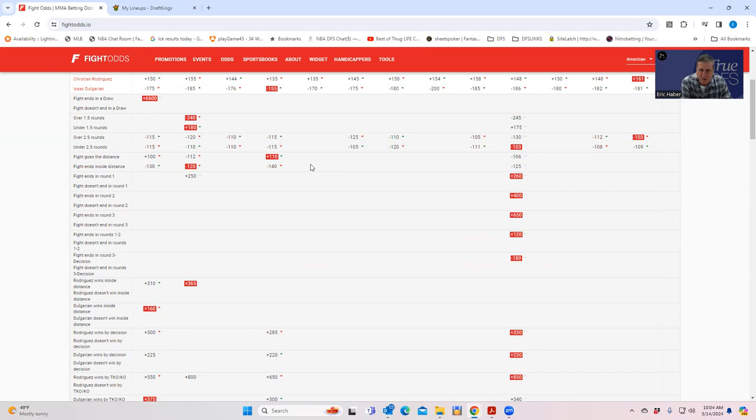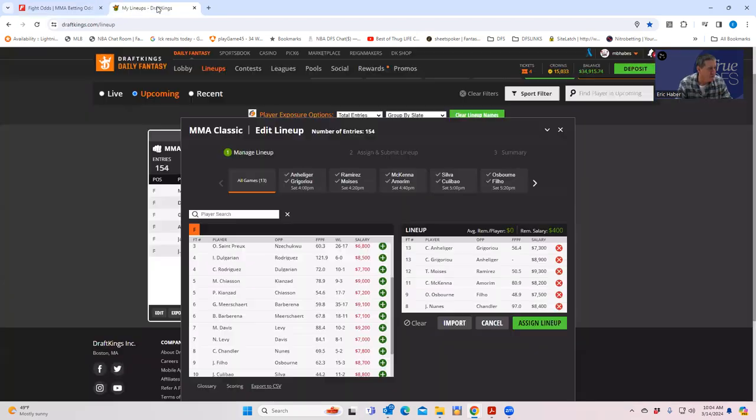Normally I'd take C-Rod for leverage given that Delgarian will be hugely popular. Rodriguez could get some sneaky leverage exposure. But ultimately Delgarian is probably the best play on the card — only $8,500 and he just scores through the roof in his wins.